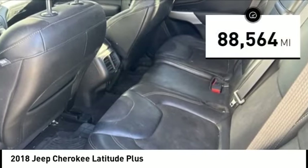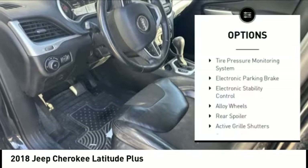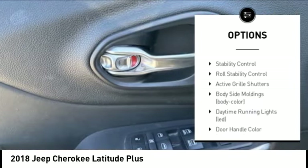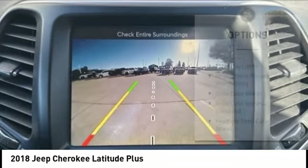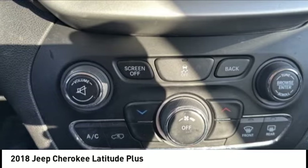This vehicle has less than 90,000 miles. Here are some of this vehicle's great options: tire pressure monitoring system, electronic parking brake, electronic stability control, alloy wheels, rear spoiler, active grille shutters, brake assist, traction control, stability control, roll stability control.